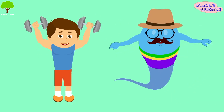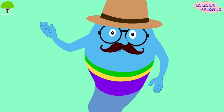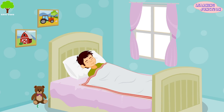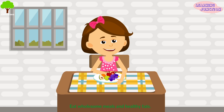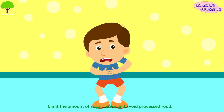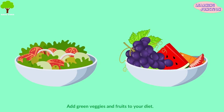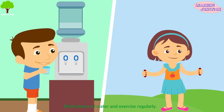It helps us to fight diseases and infections, so you should try to boost immunity. Let's look at different ways to strengthen our immunity. Get enough sleep, because good sleep and immunity are tied closely. Eat wholesome meals and healthy fats. Limit the amount of sugar intake and avoid processed food. Add green veggies and fruits to your diet. Drink plenty of water and exercise regularly.